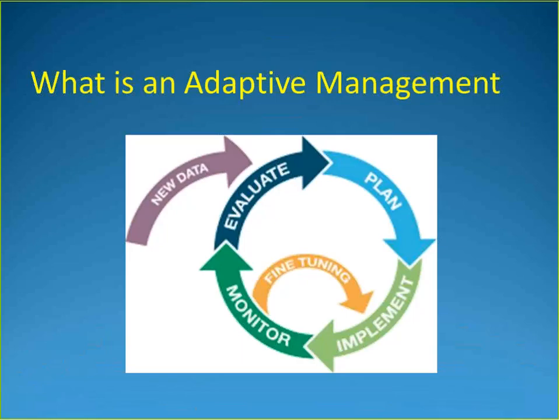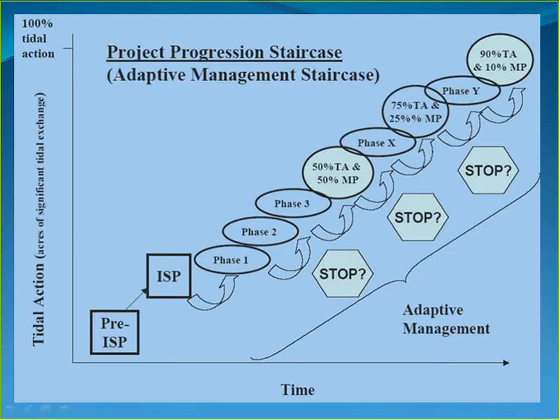The adaptive management cycle involves planning a restoration or enhancement action, implementing it, monitoring results, fine-tuning as needed, evaluating the monitoring data, and then starting the cycle again. In Phase 1 that cycle was completed, lessons were learned, and now the project is moving into Phase 2 — plan, implement, monitor, evaluate — continuing through Phase 3 and beyond. Having 15,000 acres allows restoration to be done in manageable increments rather than all at once.